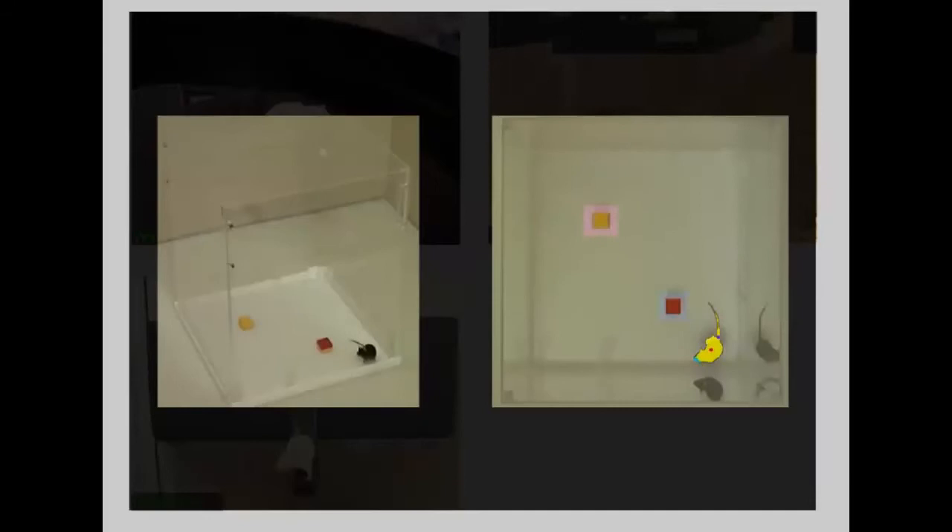In the novel object test, an animal is first of all allowed to explore two objects, then one of the objects is replaced by a new one. Normally a rodent will pay more attention to the novel object than the familiar object, and that is measured by how much time its nose is within 2cm of the object.